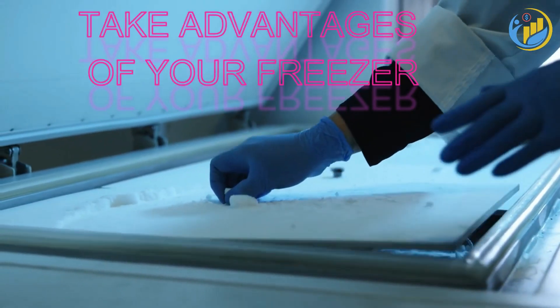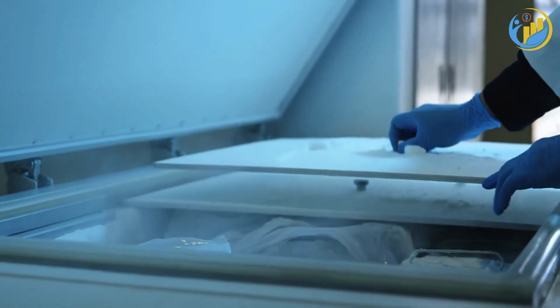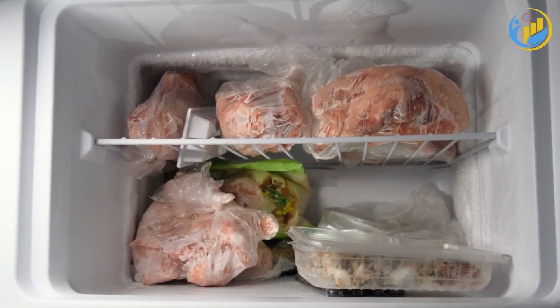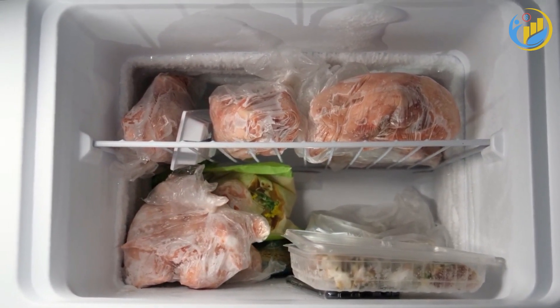Remember to also take advantage of your freezer. Freezing leftovers, bread, and even certain fresh produce can help extend their shelf life and reduce waste. If you spot a good deal on a perishable item that you use often, consider buying extra and freezing it for later.